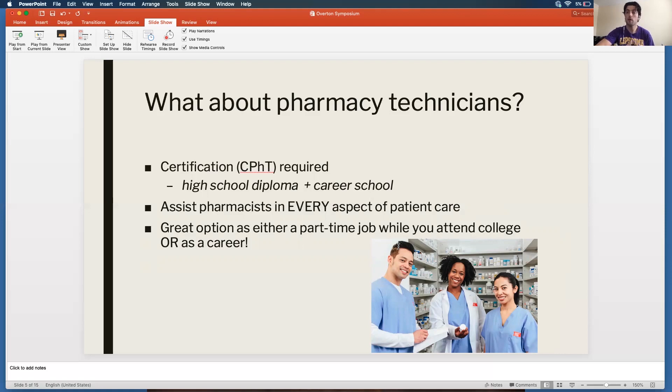Just like a nurse in a clinic assists a physician, a pharmacy technician serves a very similar role working alongside a pharmacist. This is a great option if you're thinking you want some experience in the healthcare field but aren't exactly sure what kind of job to get while in college. Pharmacy technicians are also a great long-term career — I see technicians who have been practicing for 20 or 30 years, worked their way up the career ladder, and made great livings for themselves in that role.